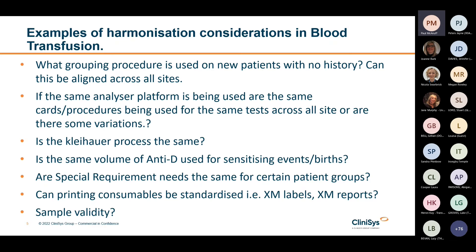Consider the analyser platform being used — are the same procedures being used across the board, or are there different analyser test names or different analyser grouping cards being used? Is the Kleihauer process the same? Does everybody do an acid elution initially then a count depending on the number of cells seen, or do you go straight to flow and miss the FMH count completely? Is the same volume of anti-D used for sensitising events and births, or is 1500 units used for antenatals and 500 for bleeds?